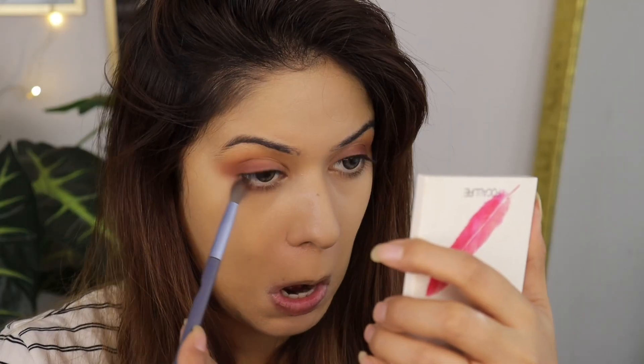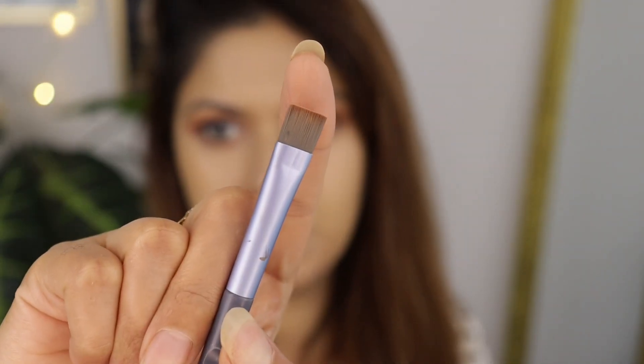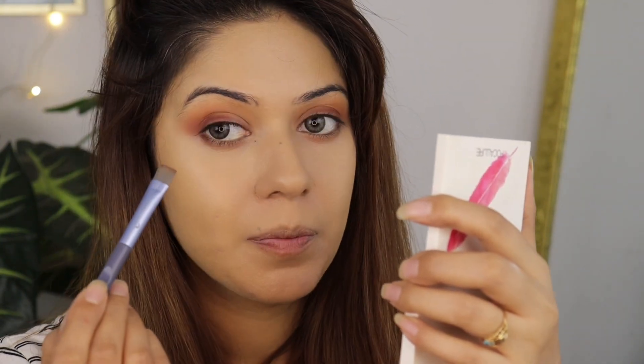Next I'm going back in with the bronzer and applying it to my lower lash line using a definer brush. I'm also applying the dark brown eyeshadow on my outer lash line, dipping into the same dark brown shade and pressing it along the lash line.